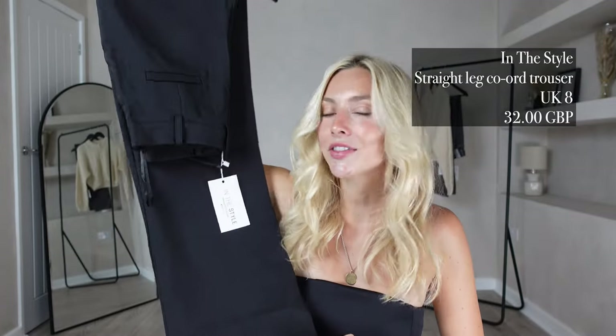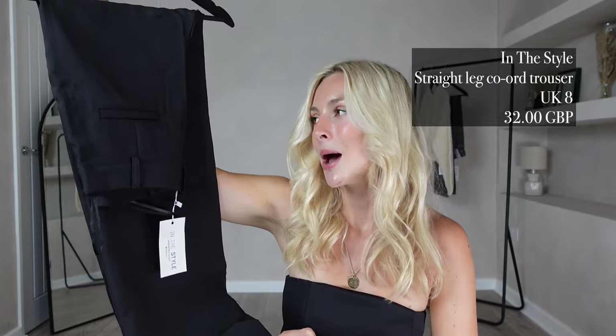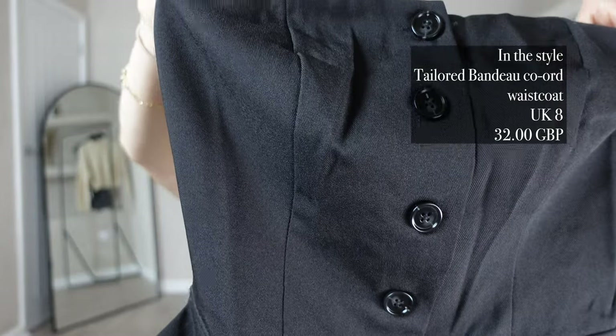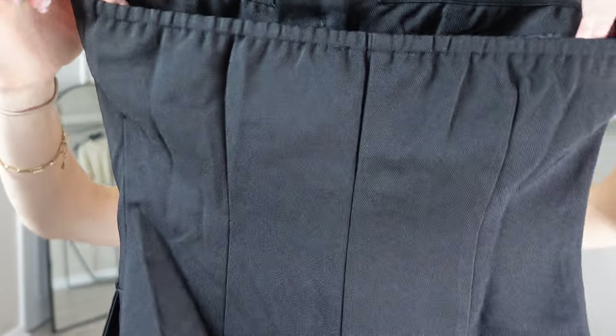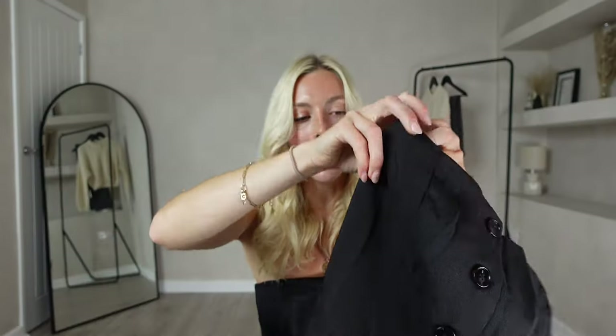For my next outfit we're heading back to In The Style where I picked up the straight leg covered trouser in a UK size 8 for £32. I also picked up the matching tailored bandeau coat waistcoat, also in a UK size 8 for £32. The waistcoat has an elasticated back which is giving a bit of a cheap feel, but I do like the front. These black trousers you really can't go wrong with — they'll mix and match into many different autumn winter outfits.